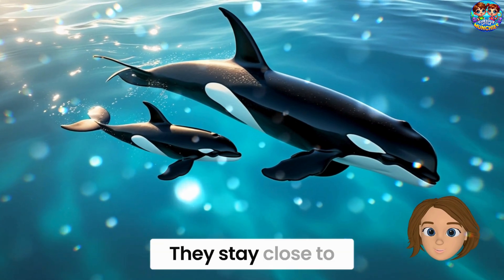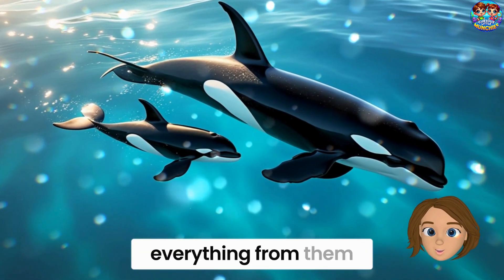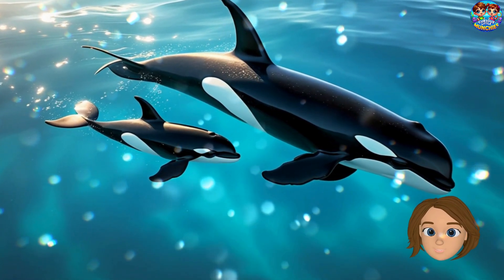Baby orcas are called calves. They stay close to their moms and learn everything from them — how to swim, hunt, and play.